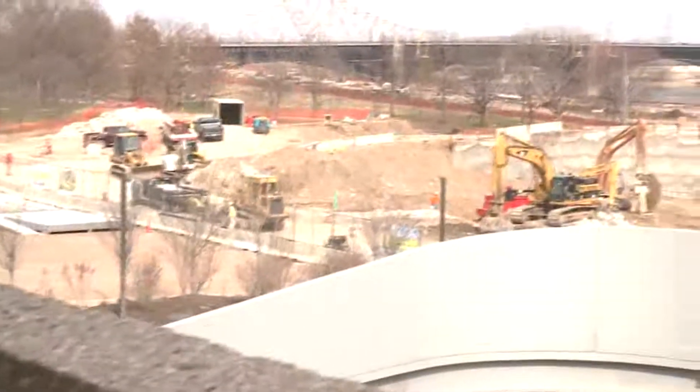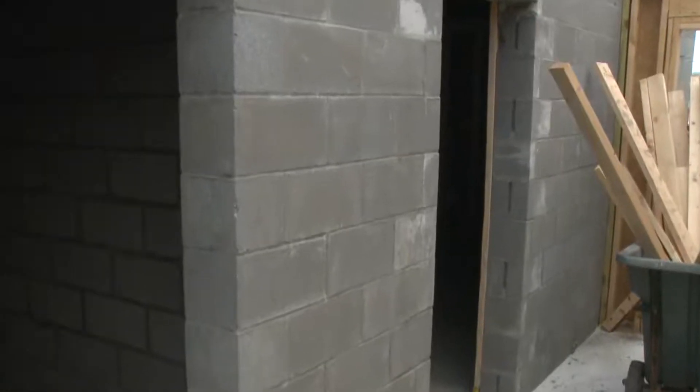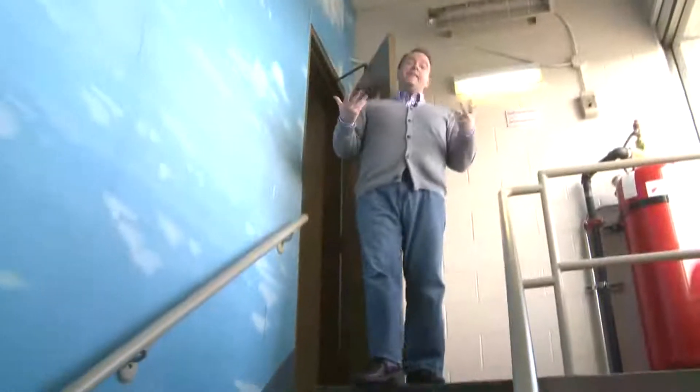Tornadoes are good at a lot of things, but digging isn't one of them. If you can get yourself below ground level, your chances of survival drastically increase. So a basement is your best option, but what if it's not an option?